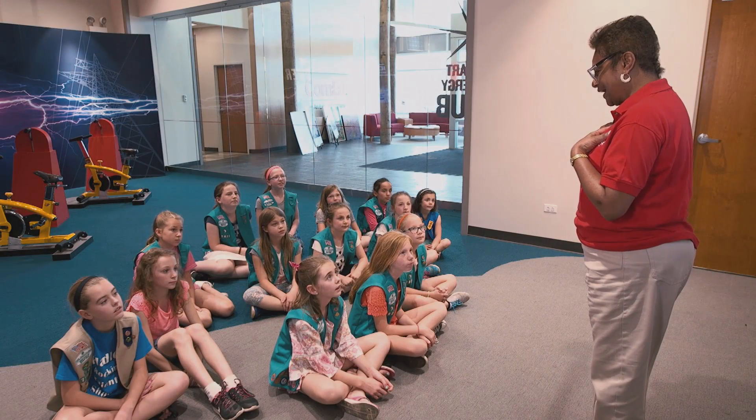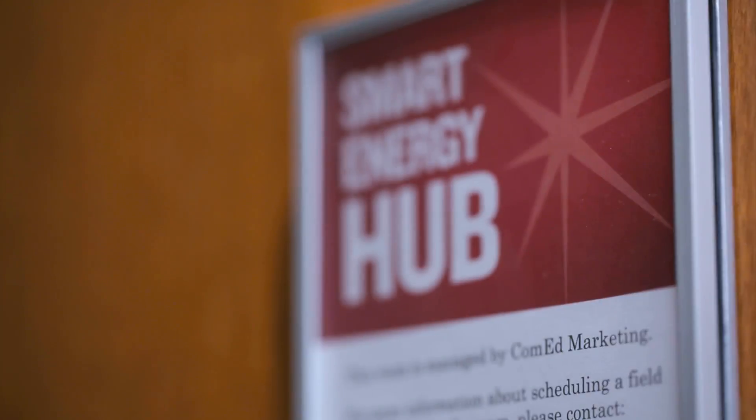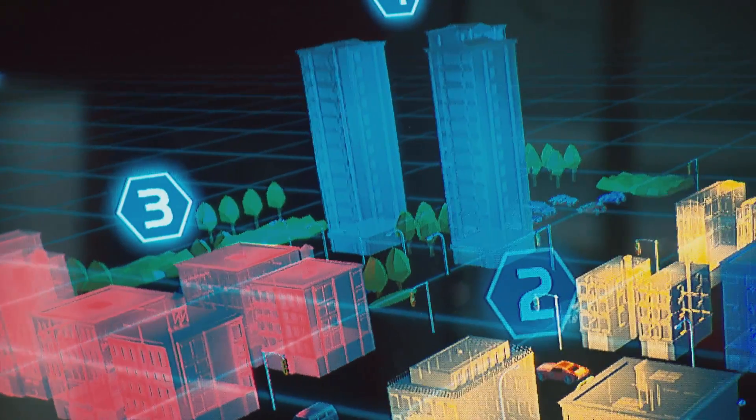My name is Marion and it's my pleasure to be your field trip leader this afternoon. So where does electricity come from?